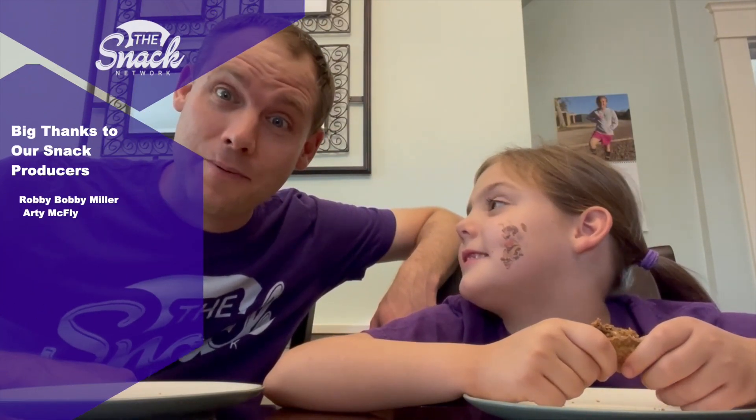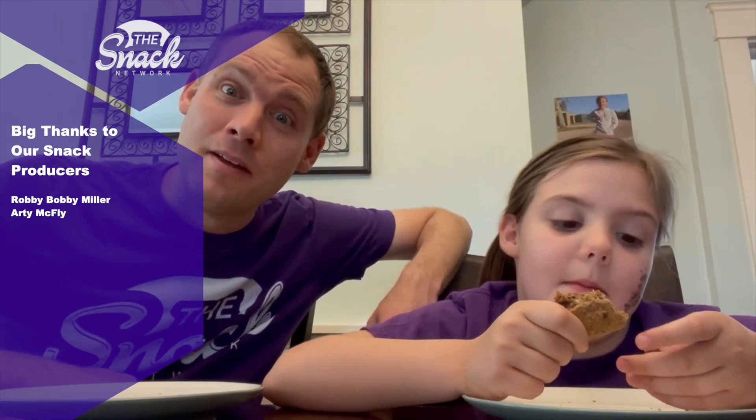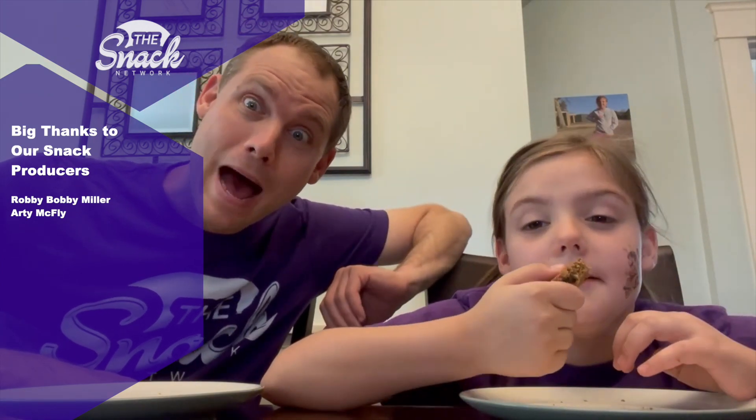I could eat these all day. But you won't — you will not. Yep. We're too busy working for the Snack Network. We've got other foods to try, and we also have to go out and buy the snacks. When we're done eating these snacks, we're going to go to the store and buy some more. That's how we eat — that's how we roll. Thanks for watching. Bye-bye. It's the Snack Network.